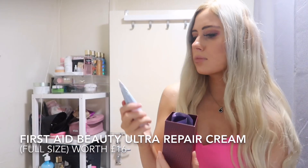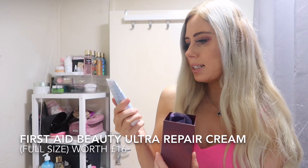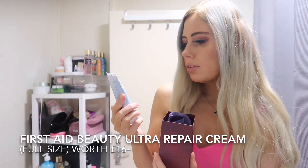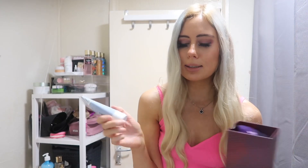In door 19, we've got the First Aid Beauty Ultra Repair Cream Intense Hydration — intense hydration for dry, distressed skin. Apply from head to toe. I thought it was a face cream, but I'd use it on the face anyway.